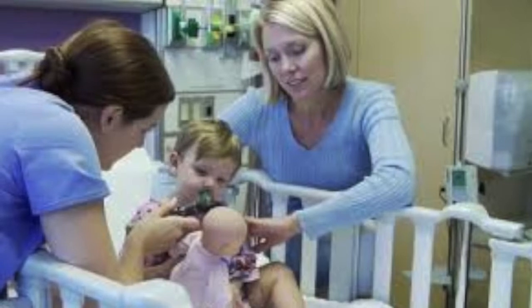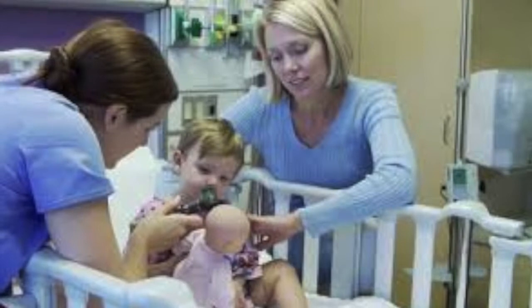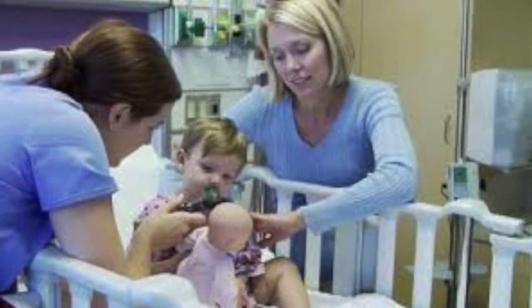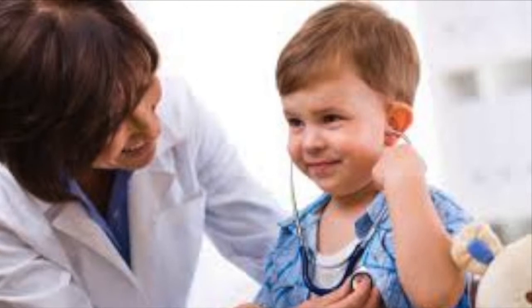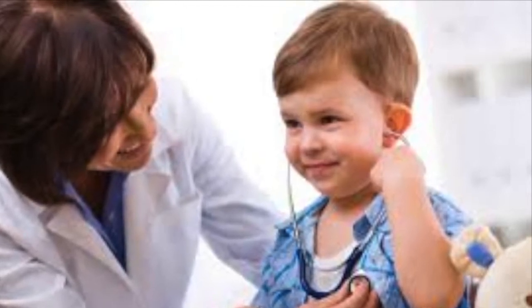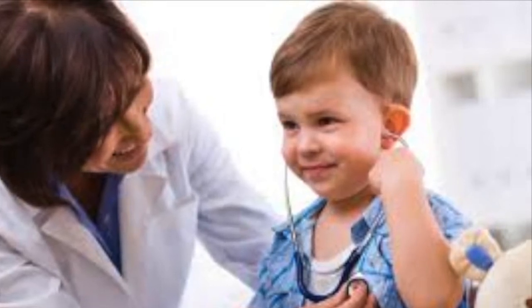You can try different techniques including demonstrating what you'll be doing to them on a doll or stuffed animal they might have brought into the clinic visit. This reduces the stress about actually doing the techniques on the patient. You can also give the instruments to the patient to let them play with — sometimes this reminds the patient that these tools aren't going to cause them any harm.